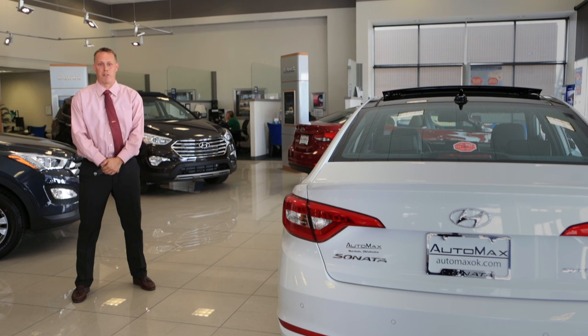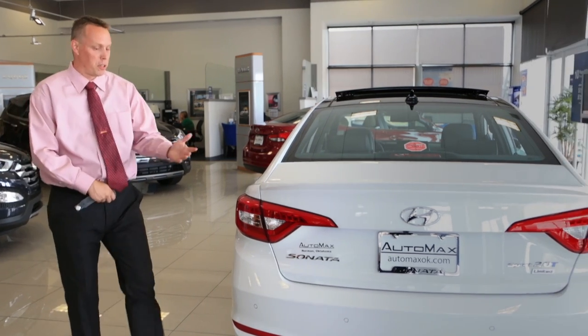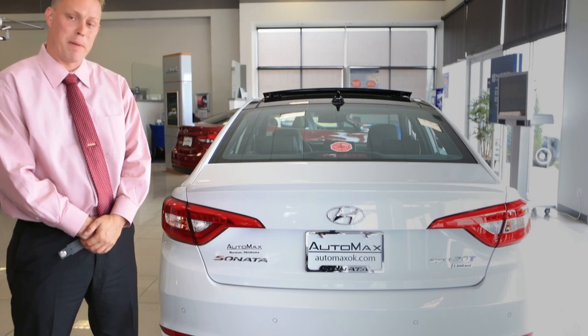Simply walk up to your vehicle with the doors locked with all your groceries in your hand, and the trunk will simply open all by itself after three beeps.